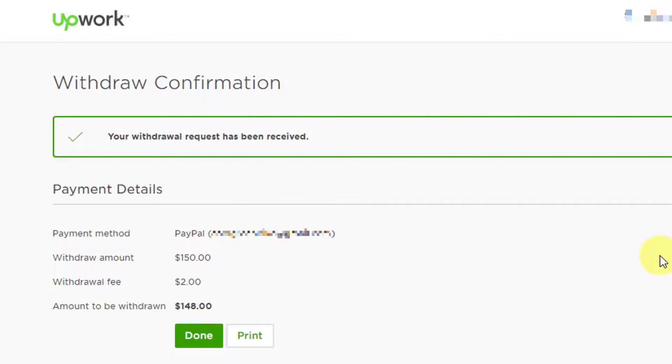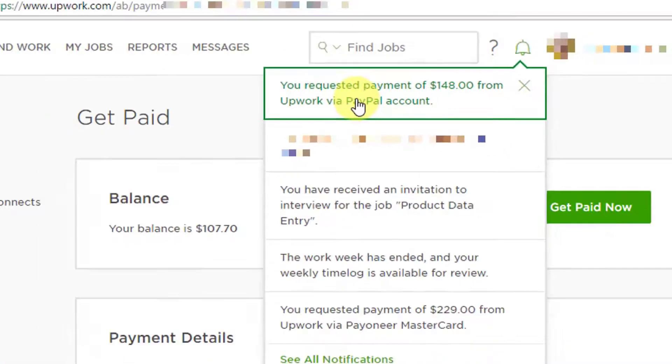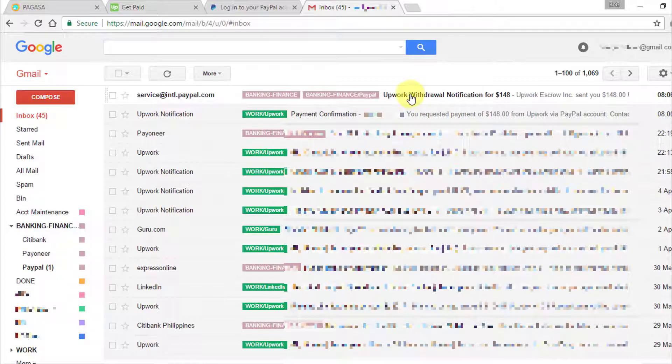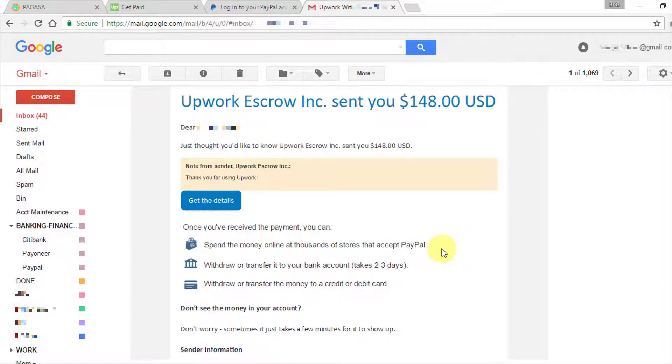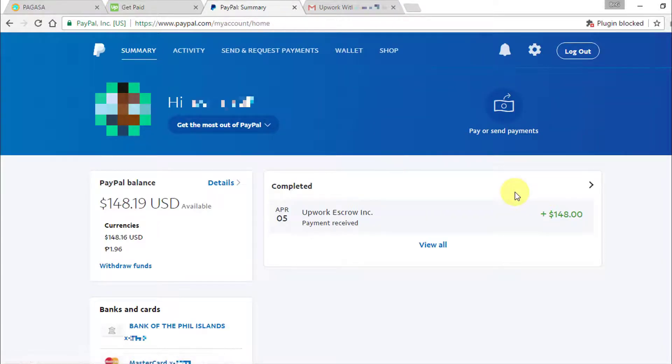The confirmation page comes up. After I click Done, I get a notification about the withdrawal request on the upper right. Going back to my mailbox, I also received an email notification about the withdrawal request right away. I also get an email notification from PayPal immediately saying that I received $148 from Upwork — in real time. Let's log into my PayPal account and check my balance. As we can see, $148 is already in my account.